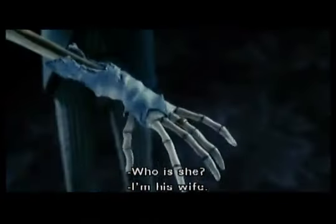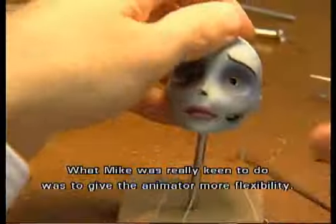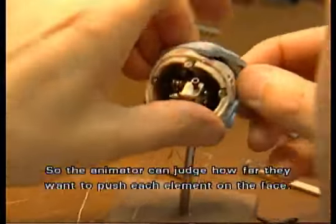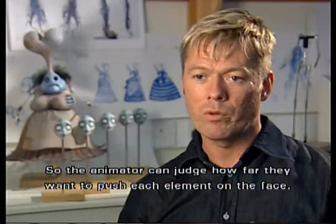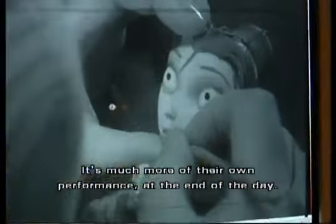What Mike was really keen to do was to give the animator more flexibility, so the animator can judge how far they want to push each element on the face. It's much more of their own performance, really, at the end of the day.